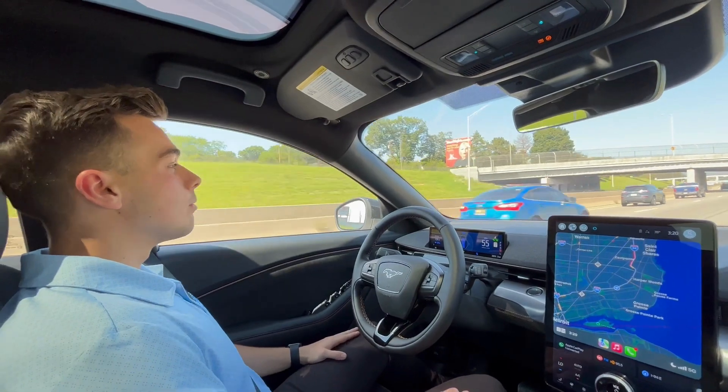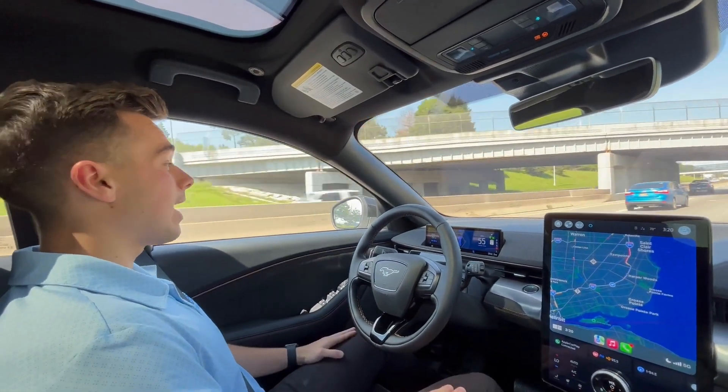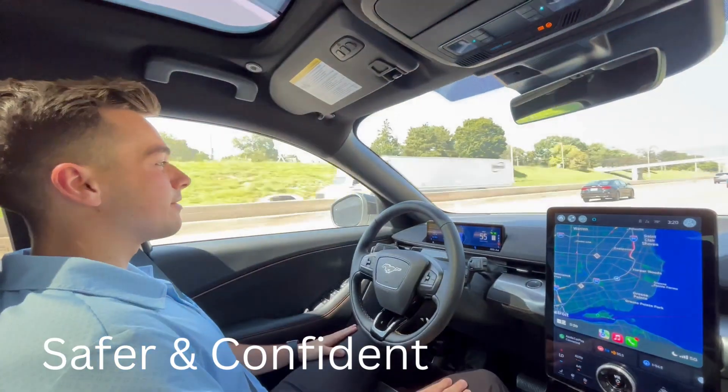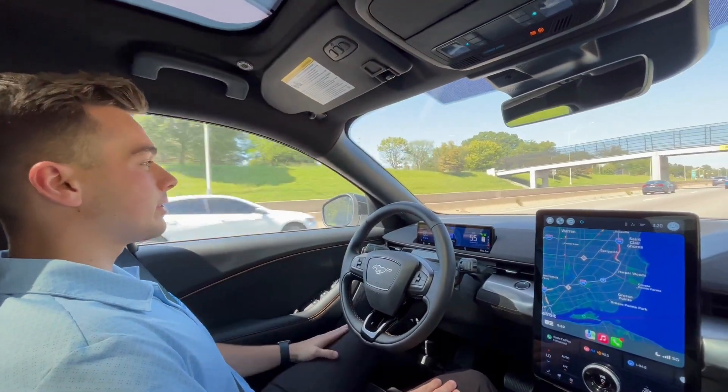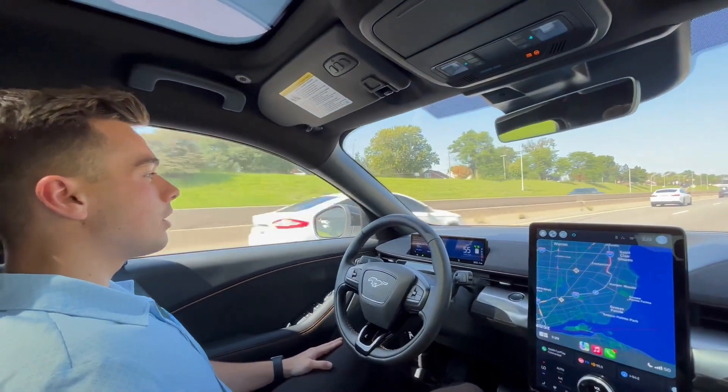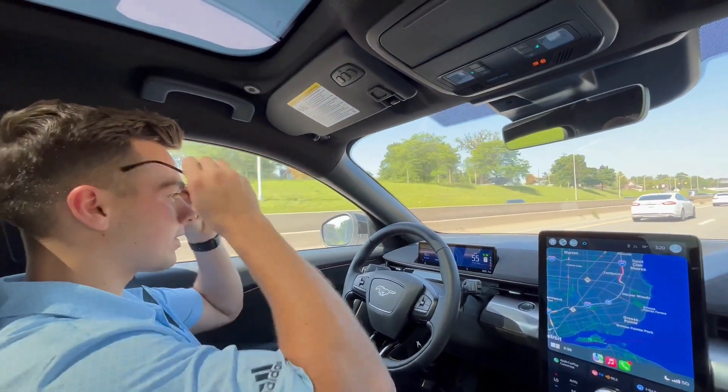Why is Blue Cruise so awesome? Blue Cruise is awesome because it makes you feel a lot more safer and confident out on the road. Some of my favorite features are the lane change — set your turn signal and the vehicle will just execute the maneuver. Also, you can still wear your sunglasses.